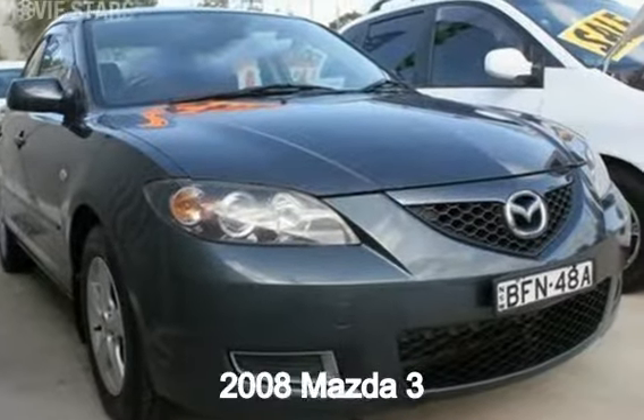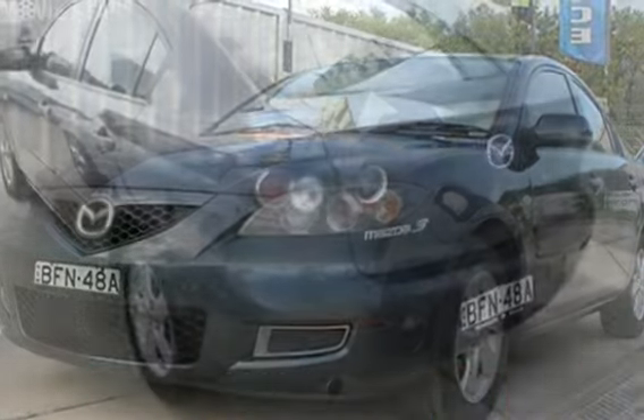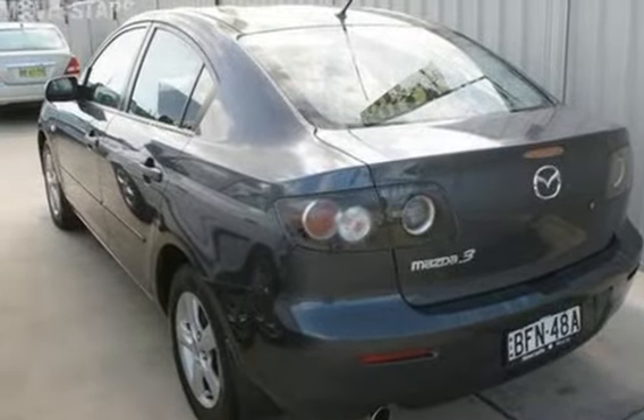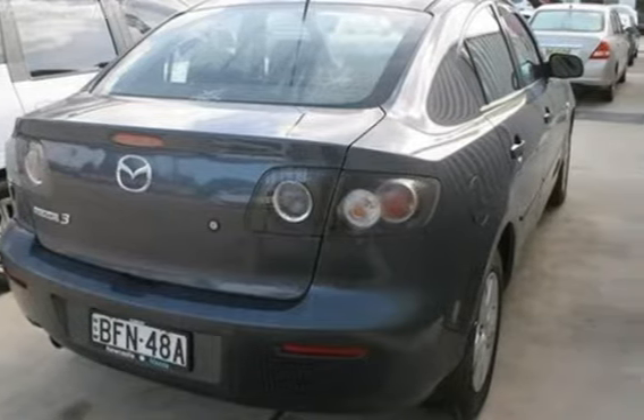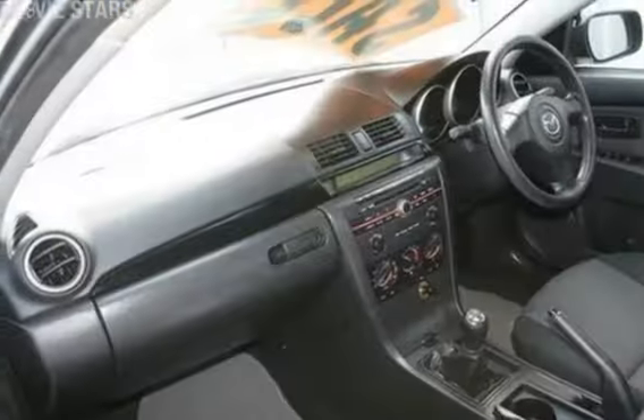Look no further than this 2008 Mazda 3. This 3 has an efficient 2 litre engine that gives you more control with its manual transmission. The attractive green exterior is complemented by its stylish interior.